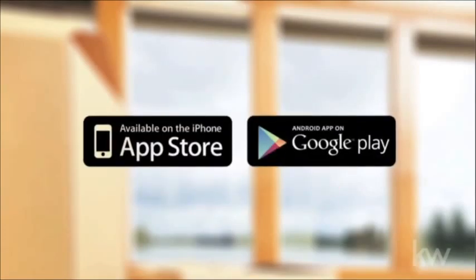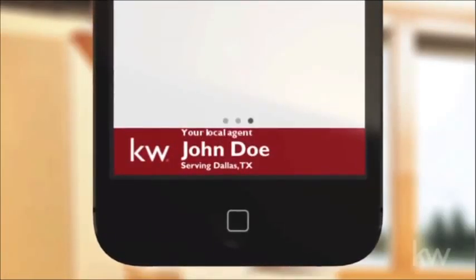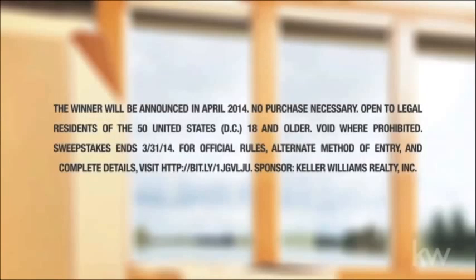To download, go to your mobile device app store, download the Keller Williams Realty real estate search app, then enter my code and now you're connected directly with me to send me a text or email, get more information about a listing, or call me to inquire about visiting a property. After that, all you have to do is enter the sweepstakes.